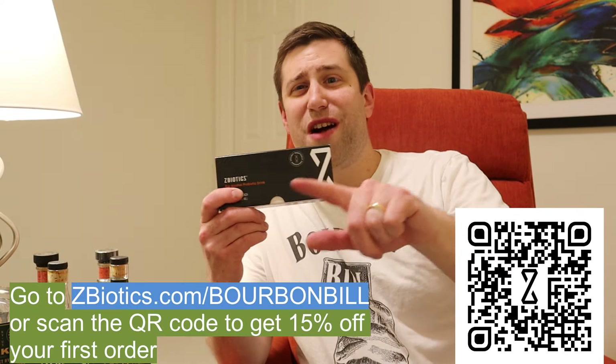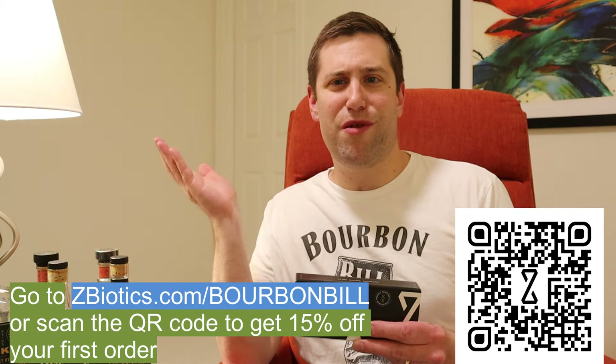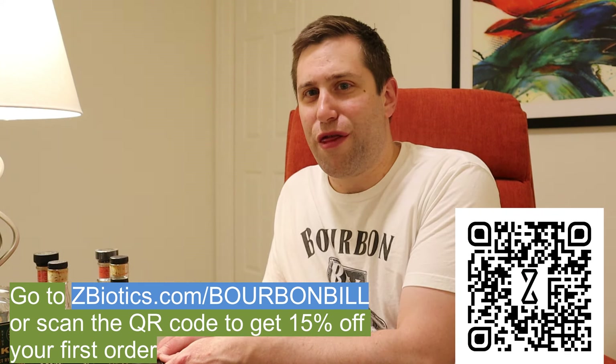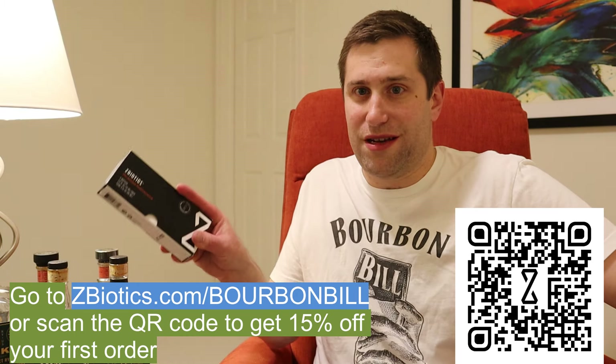I've used these at Jason from the Mash and Drum's summer jam at Sagamore Spirits - my brother-in-law and I went, and this helped us the next day. We did not feel horrible after drinking quite a bit, including 13th Colony Double Oak flowing like a fountain. On your screen you'll see a link - go to zbiotics.com/bourbonbill and you'll get 15% off your first order. It's not a miracle though; if you pound 30 Stag Junior pours in one night it won't save you. But it does help.